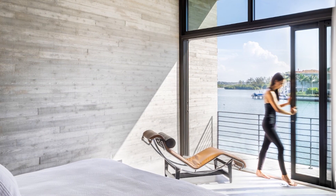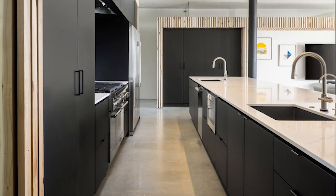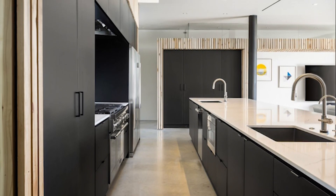The first floor consists of three bedrooms and three and a half bathrooms, kitchen, dining area, dedicated study, laundry room, and outdoor living.